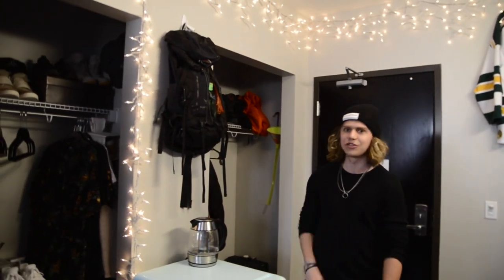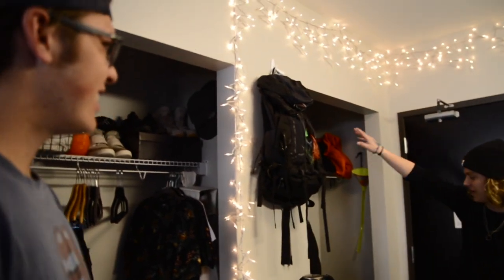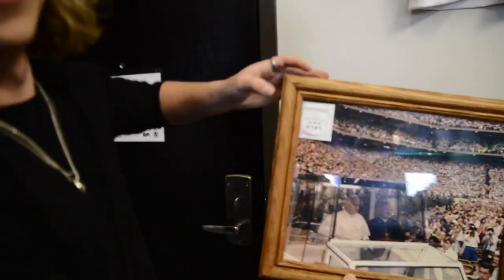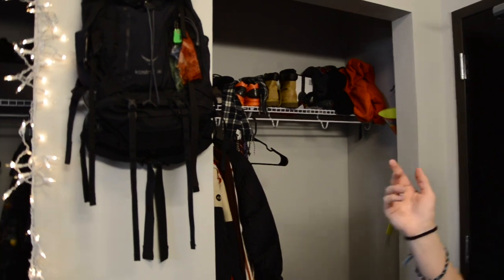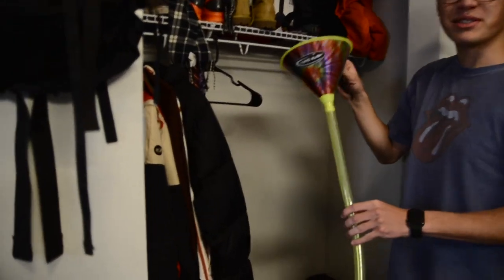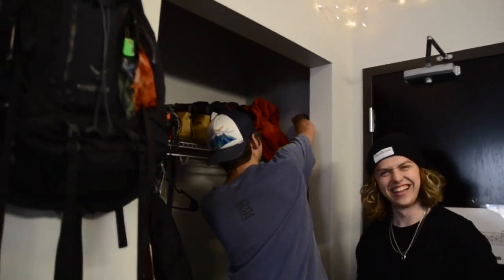Mini fridge — a mini fridge is essential in college. I mean, how would you store your pizza rolls otherwise? Got my Osprey backpack that you've seen me traveling with. And don't worry, we got the Pope poster up. Very important. Here's the closet. Now we're going to send it up to the next room.